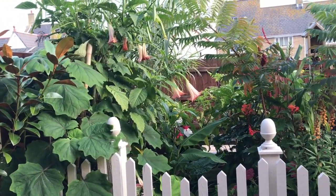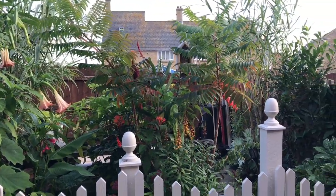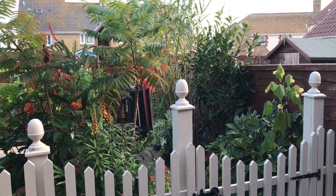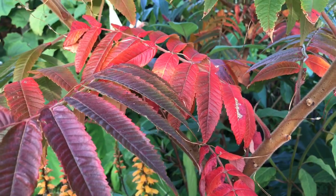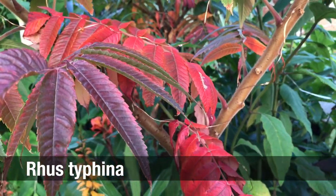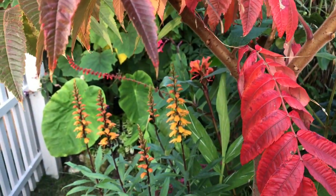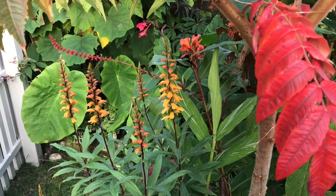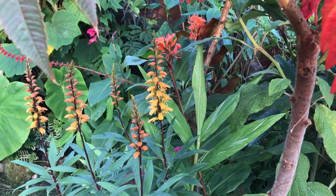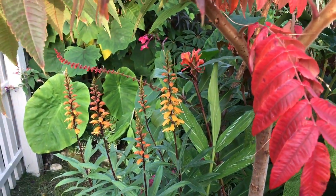A tropical garden can still look lush, jungly and healthy even in the middle of autumn. Let's have a look at some of the plants that are colouring up and keeping that tropical vibe in my tiny tropical garden. First up is my canopy plant, Rhus Typhina, which is renowned for this flame red autumn colour. It looked absolutely stunning last year and I was worried it wouldn't do the same this year, but early signs look promising and all of my other exotic flowers are just picking up that autumn colour.